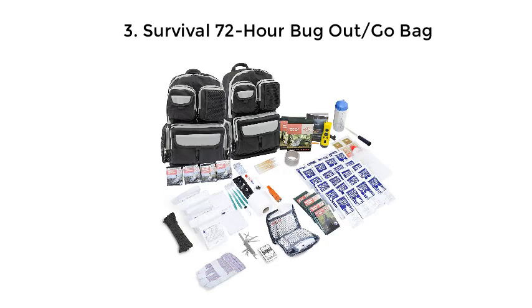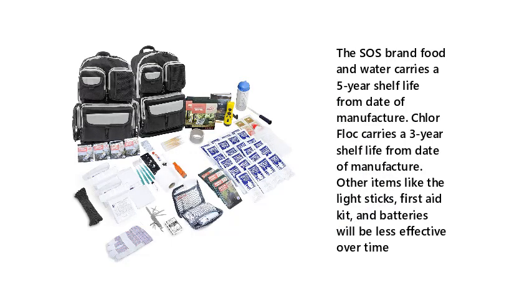3. Survival 72 Hour Bug Out Go Bag. The SOS brand food and water carries a 5-year shelf life from date of manufacture. Chlorflock carries a 3-year shelf life from date of manufacture. Other items like the light sticks, first aid kit, and batteries will be less effective over time.